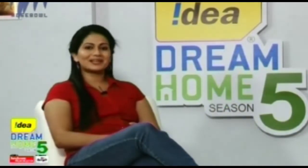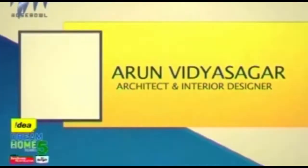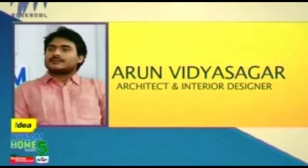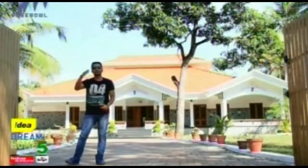Welcome to another episode of Idea Dream Home Season 5. Even a child will have a dream home in their mind, and to make it a reality we can take the help of our architects. Let me introduce our architects Anna Krivilla and Arvavidya Sagar. We'll see the clippings — this is Krishna house from Chertila.